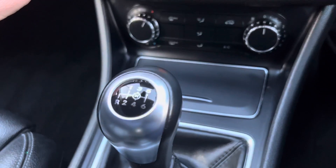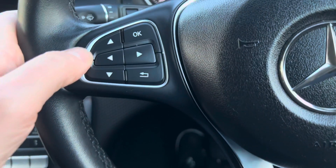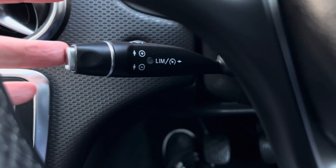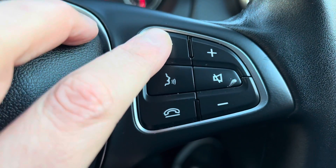Six-speed manual transmission. Leather steering wheel with your onboard computer controls and cruise control in behind. You may have your phone controls over this side as well.